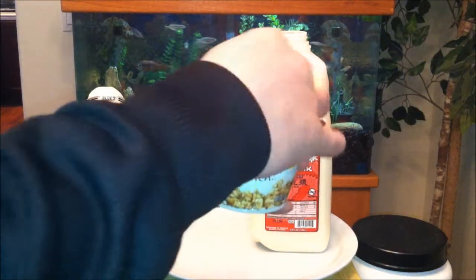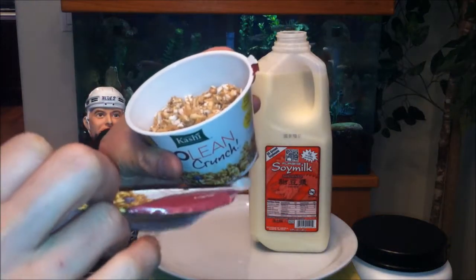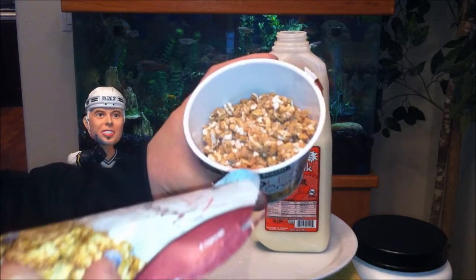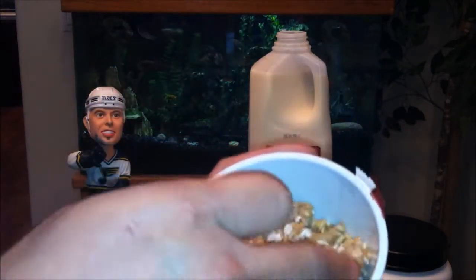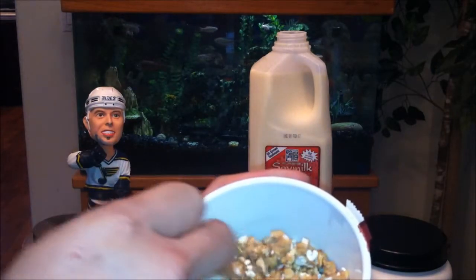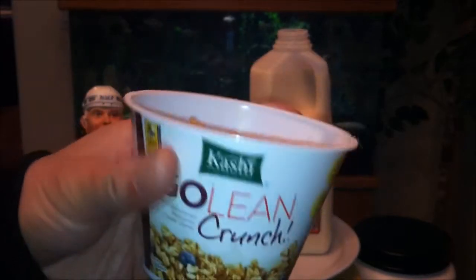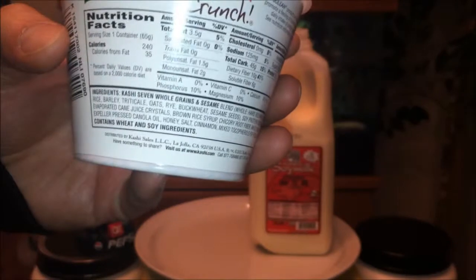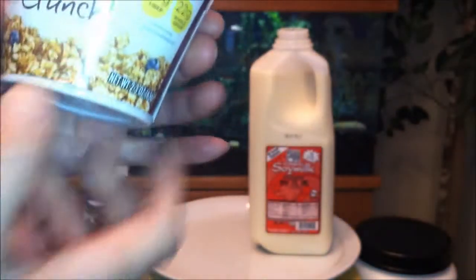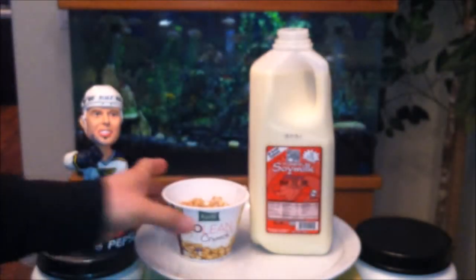Now let's try some of this cereal. Hold on a second — what's up with the blueberries? Is this like misleading? I guess there aren't any blueberries in here. That's surely misleading from the outside picture. I just checked the ingredients — there aren't any blueberries in there. Subtract one point for that — that's misleading advertising. Regardless, let's give it a shot.